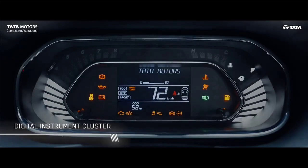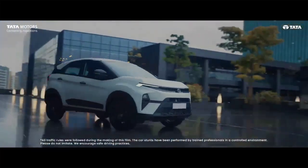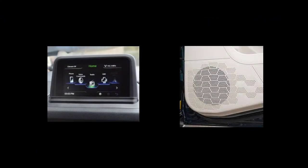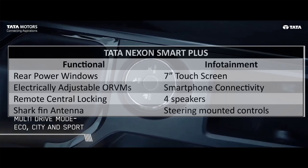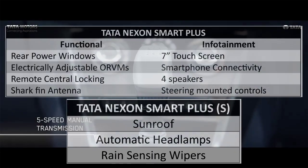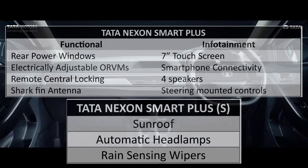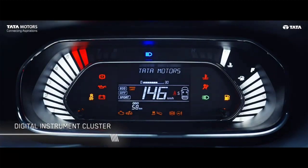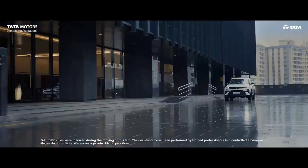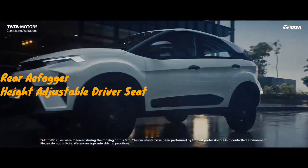The Smart Plus variant adds a 7-inch infotainment system with a 4-speaker music system, rear power windows, and electrically adjustable and foldable ORVMs. There is also an A-spec option with Smart Plus, which adds automatic headlamps, rain-sensing wipers, and a sunroof. If you are looking for an entry-level variant of the new Nexon, you should at least go for Smart Plus. However, it would be better if Tata offered a rear defogger and height-adjustable driver seat with Smart Plus as well.